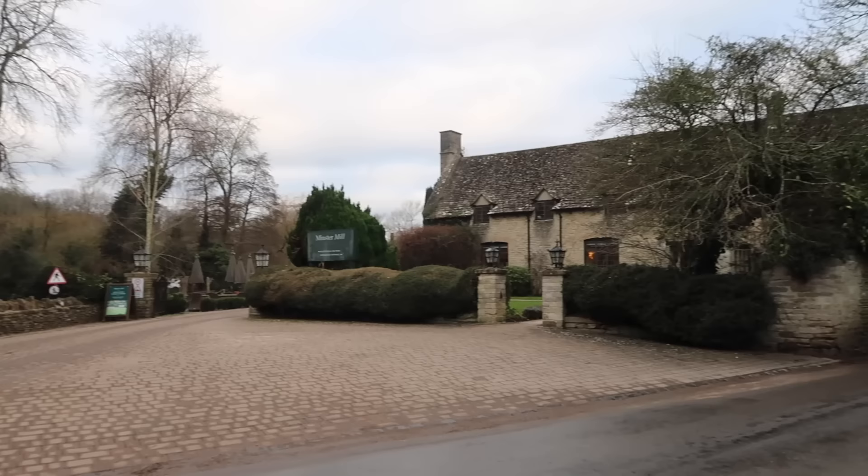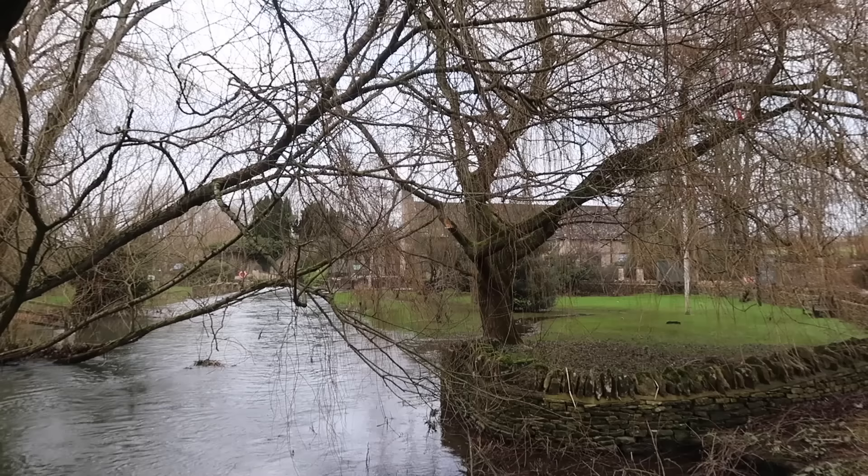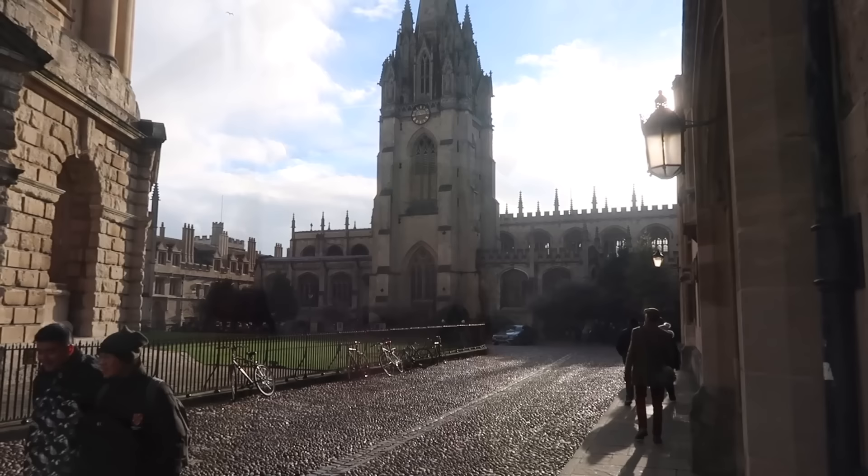I want to show you the Minster Mill Hotel in the morning because last night it was so dark. That's Minster Mill and opposite you've got the Old Swan. That's the River Windrush and you can clearly see how much rain we had — it carries so much water. The hotel is nestled in huge grounds; I think it must be amazing in spring and summertime. What we're doing this morning in Oxford is going to St Mary's Church tower because you have an amazing view.